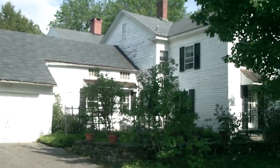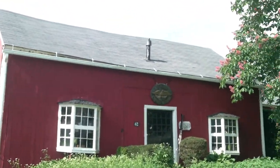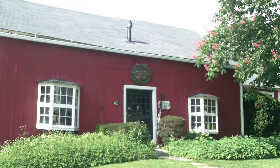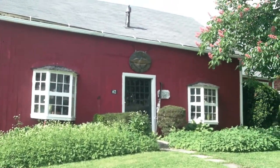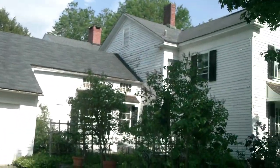Here we are in the back of Thomas McBride's house and antique shop barn. Dom has been here for many years and as you know Tom is retiring. Everything in the shop will be auctioned off on June 5th, 2010. This is a short video on the back of the house and the barn.